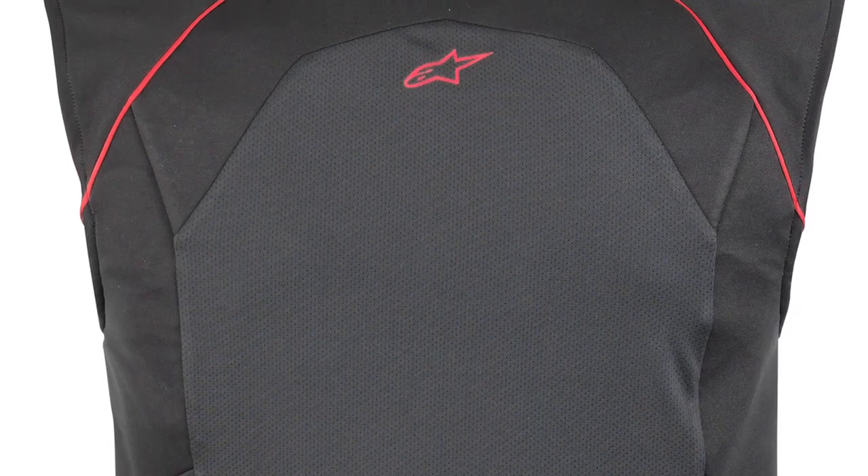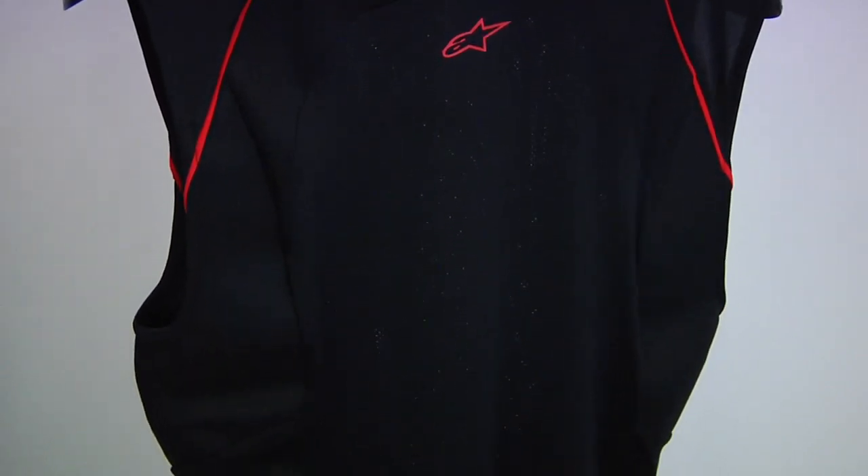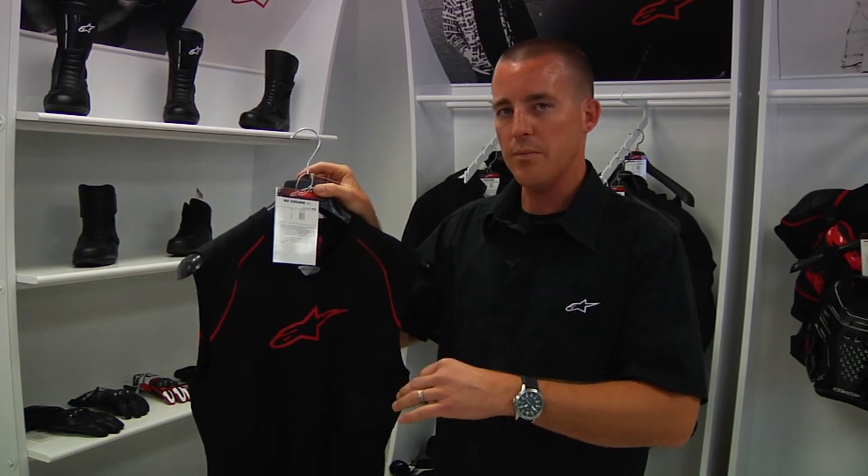You take this vest, dip it in water for five to ten minutes, lightly wring it out, put it on the body, and it allows air to pass over the garment and actually wick moisture away and cool the body while riding. This can last for up to several hours, providing a very lightweight, simple piece for the rider to stay cool and more comfortable while riding.